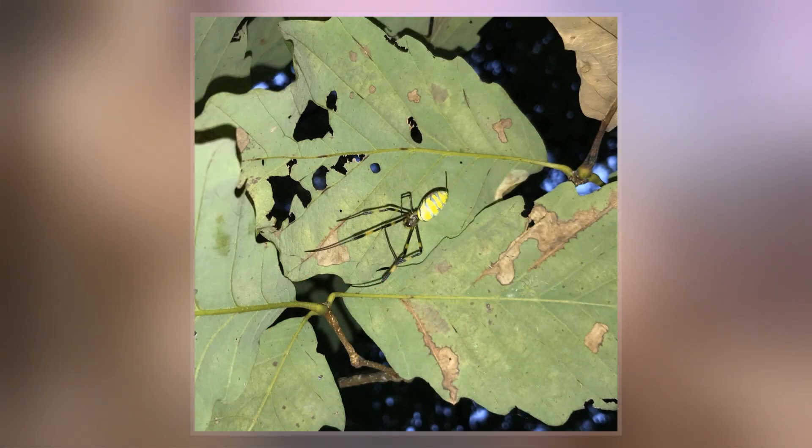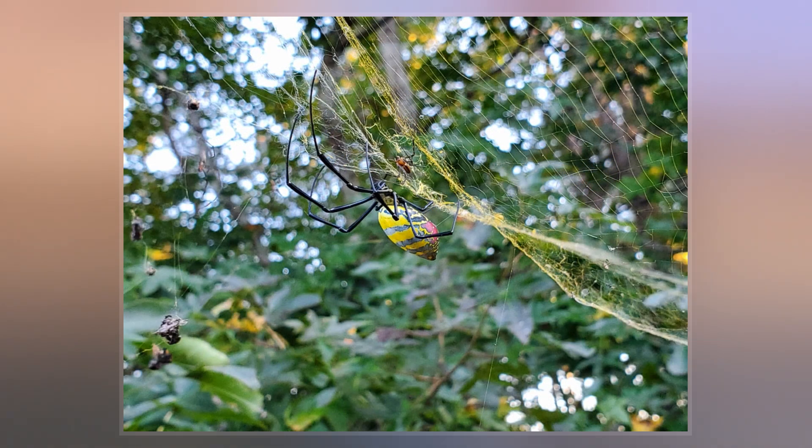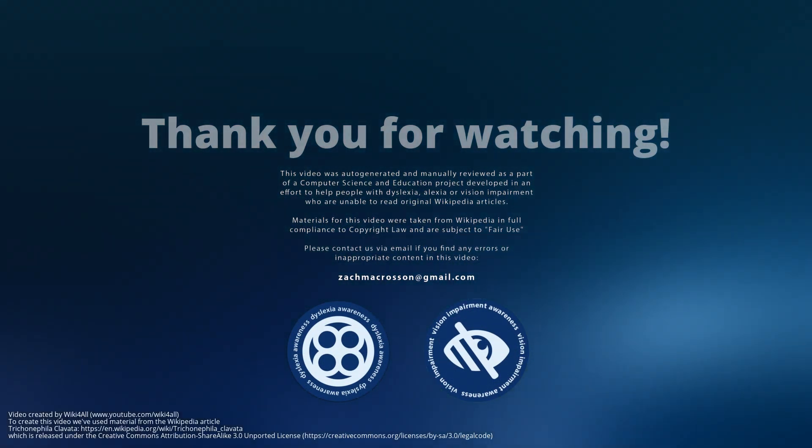The structure of the web seen in cross-section is unusual for an orb web — it has three layers: the central orb, plus two irregular layers in front and behind the orb. The adult female individual has stripes of yellow and dark blue, with red toward the rear of the abdomen.